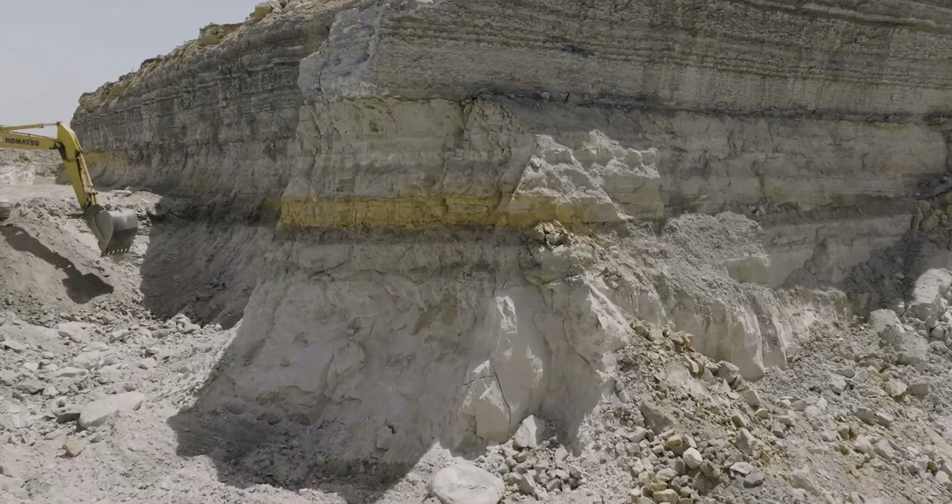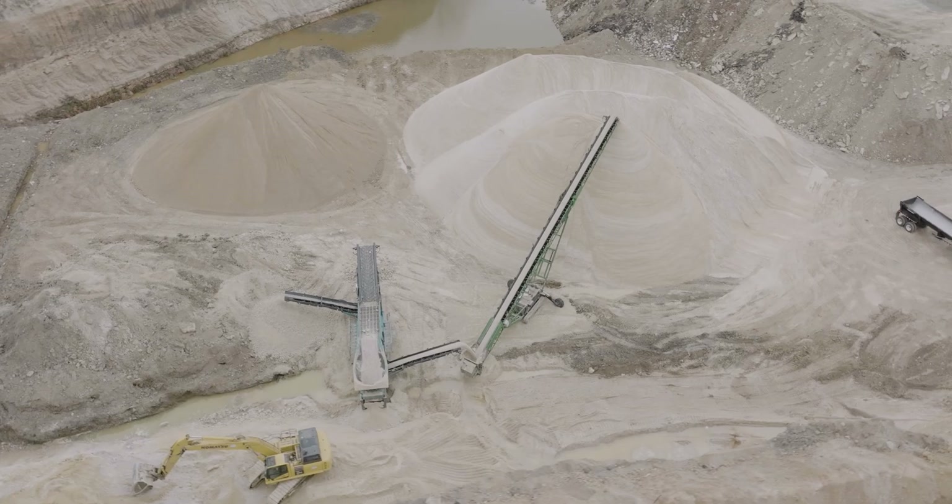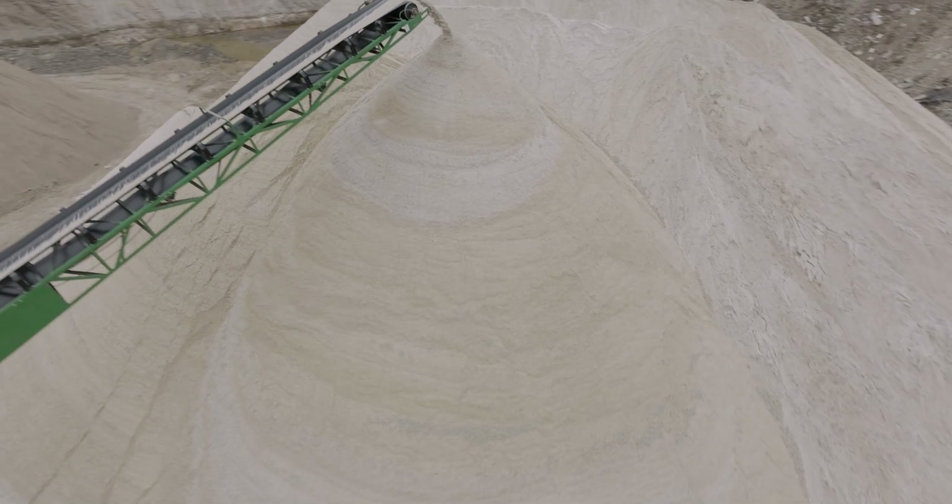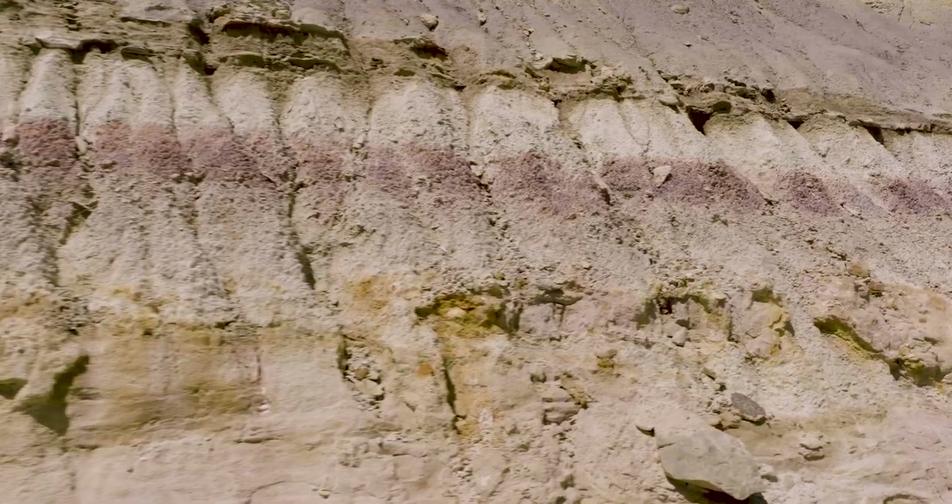The white and yellow portions consist of hard pack sand that will be excavated and then screened, breaking up the chunks of sand, making a very fine sand for our customers. Finally, the vibrant purple and blue material are dense clay layers.